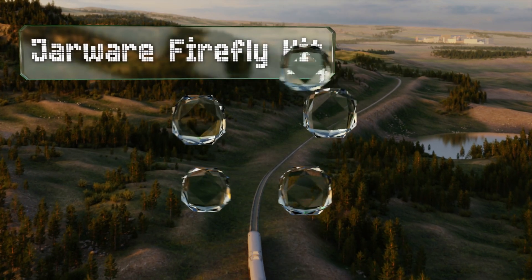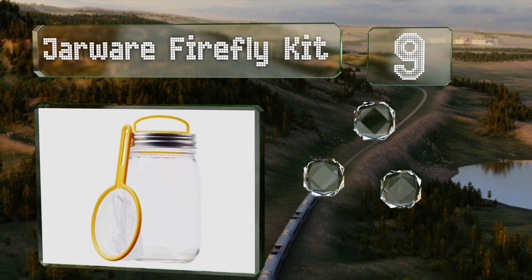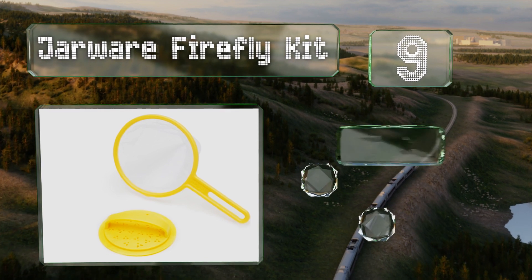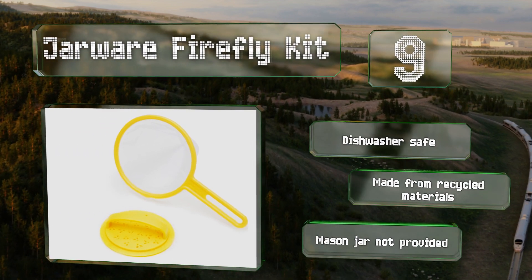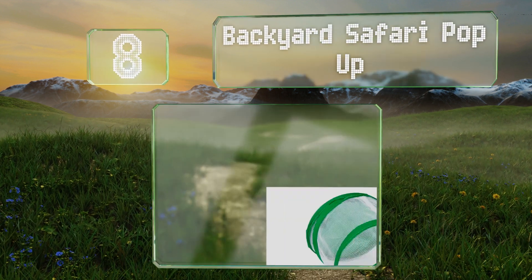At number 9, the Jarware Firefly Kit comprises a net and a perforated lid so that your creatures can breathe. It also has a built-in handle so you can carry them home. The parts are dishwasher safe and made from recycled materials, but note that the mason jar is not provided.